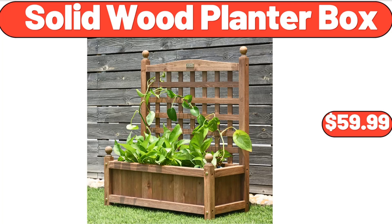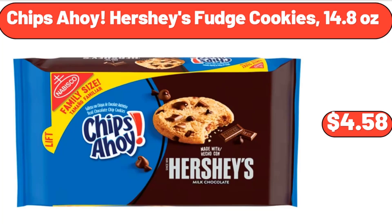Solid Wood Planter Box, $59.99. Chips Ahoy Hershey's Fudge Cookies, 14.8 Ounces, $4.58.